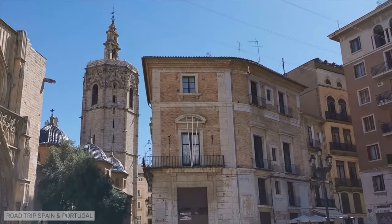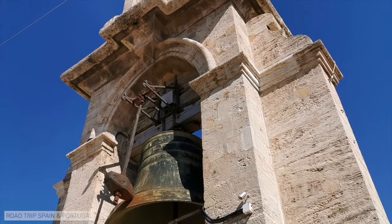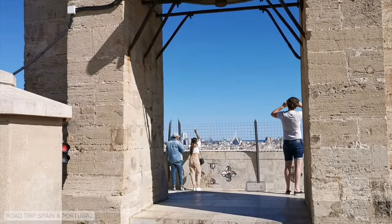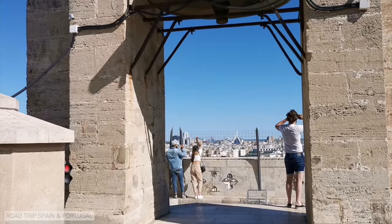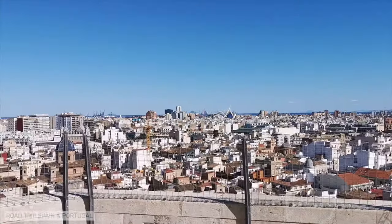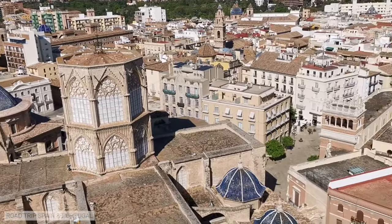The Torre del Miquelet is a tower in the Valencian Gothic style, 63 meters high. The climb to the tower is by a spiral staircase — a narrow staircase without any landings. It is a climb we advise against for those with mobility problems. The views from the top of the tower are beautiful, but the effort required to reach the top is considerable.